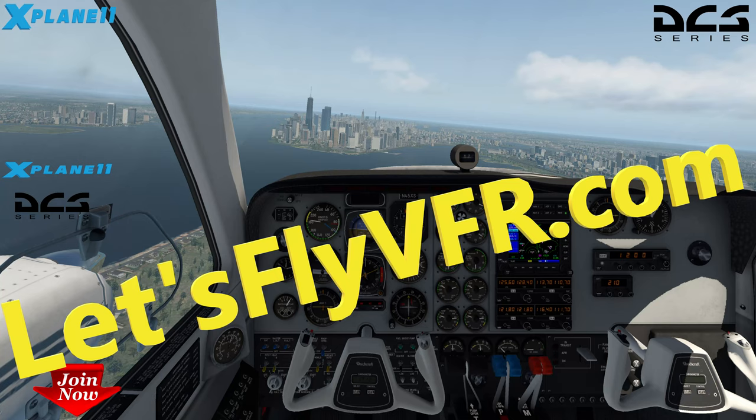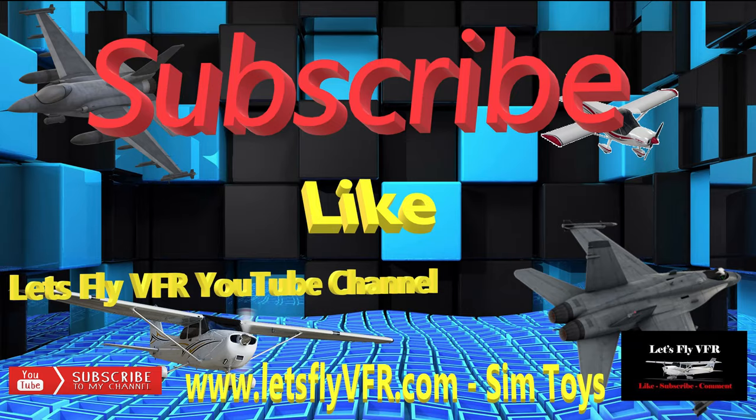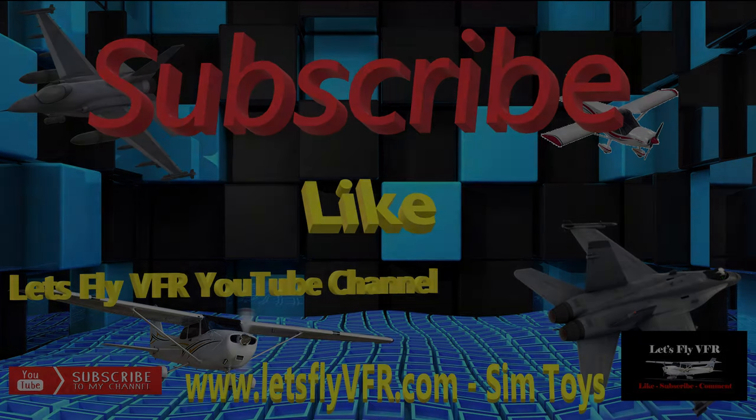Welcome to Let's Fly VFR. Today we're going to try out a different aircraft — we're going to go out in the venerable Boeing B-17G. And don't forget to subscribe, like, and share if you'd like.